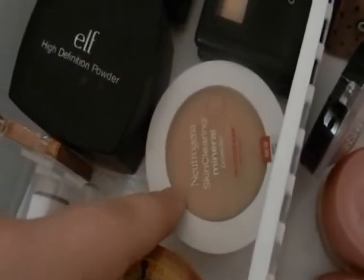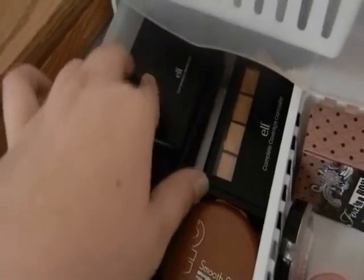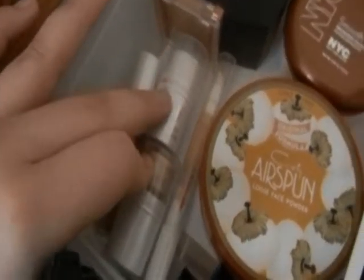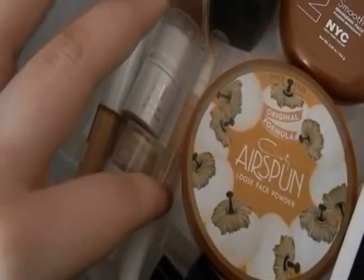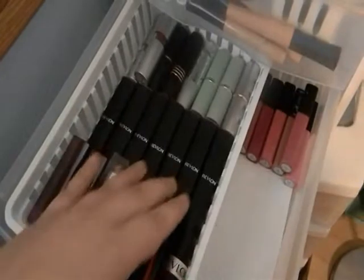Over here I have my eye primers because it was convenient. Then there's an Airspun face powder that was a gift — it's a loose powder. My favorite bronzer is the NYC Sunny Bronzer. I also have a Neutrogena skin-clearing mineral powder, a Clinique bronzer, ELF high definition powder, some ELF palettes — blushes, bronzers, complexion perfection — my concealer palette, pastel illusion palette, all-over color sticks, a Neutrogena concealer for blemishes, and an ELF tone correcting concealer.